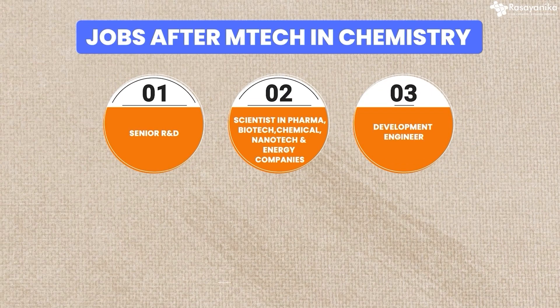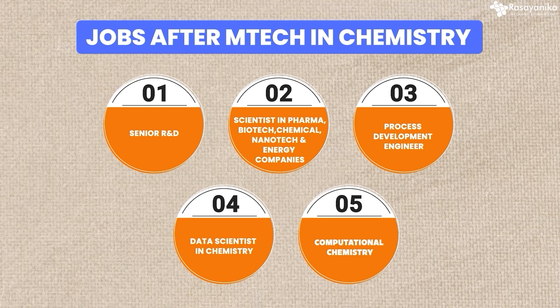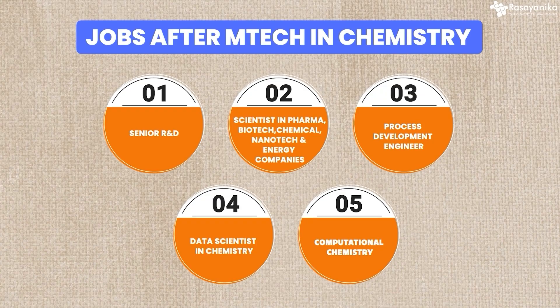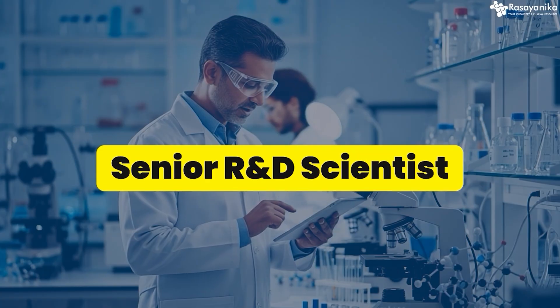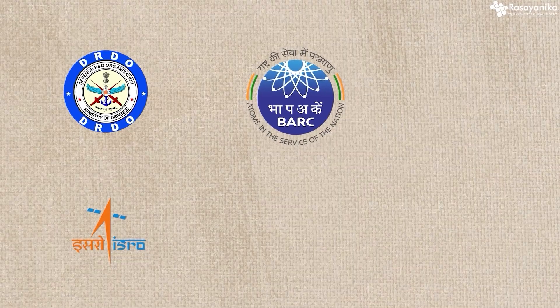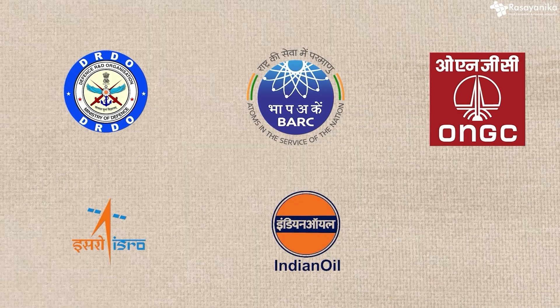If you do MTech in chemistry, you get slightly higher senior roles like senior R&D scientist in pharma, biotech, and chemical companies, nanotech and energy companies. You can become a process development engineer, or a data scientist in chemistry — computational chemistry. If you learn AI/ML, Rasanika can train you on computational biology, AI/ML, and computational chemistry. You can become a senior R&D scientist by learning that. Government labs like DRDO, BARC, and ISRO are hiring for computational chemistry and cheminformatics candidates, and Indian Oil Corporation Limited and ONGC are hiring too.